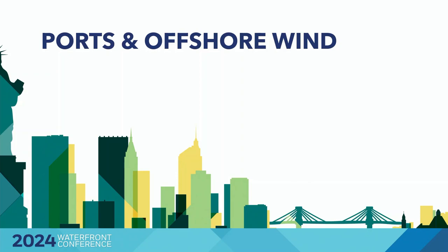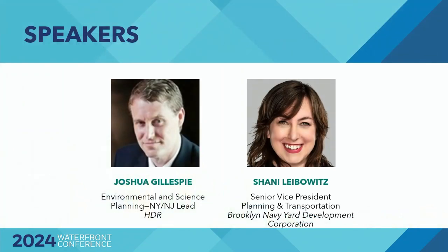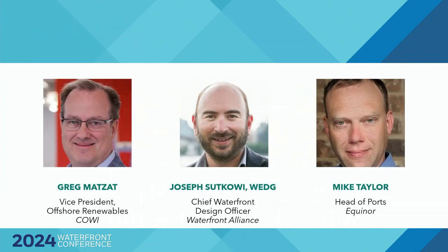Joined today by Mike Taylor, the head of ports for Equinor's U.S. Renewables portfolio — he's leading the Brooklyn Marine Terminal Project. Also joined by Josh Gillespie, environmental sciences and planning New York and New Jersey lead at engineering consulting firm HDR, and port liaison for NYSERDA. We have Shani Leibowitz, senior vice president of transportation and planning at the Brooklyn Navy Yard, overseeing the master plan, special district creation, and resilience planning. And finally Greg Matzat, vice president and market director of offshore renewables in North America for COE — notably NYSERDA's first offshore wind hire.